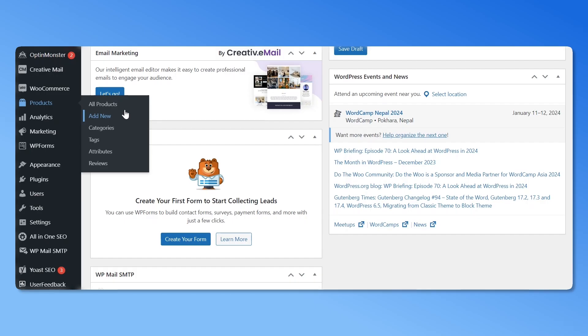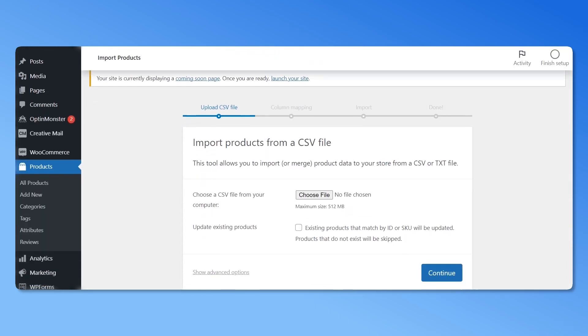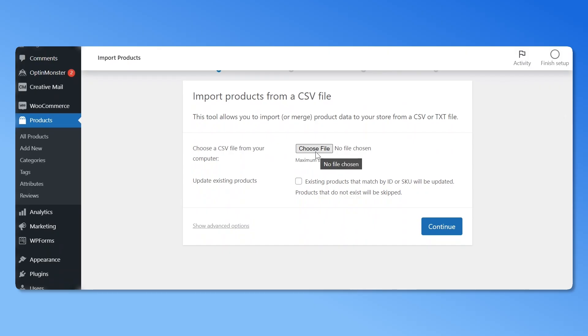To do this, navigate to the Products tab and click on All Products. Now click on the Import button. You'll be redirected to a new page where you can upload a CSV file containing your product details.